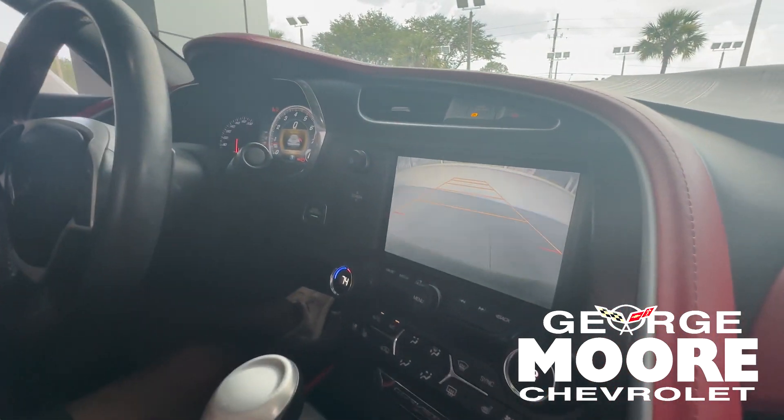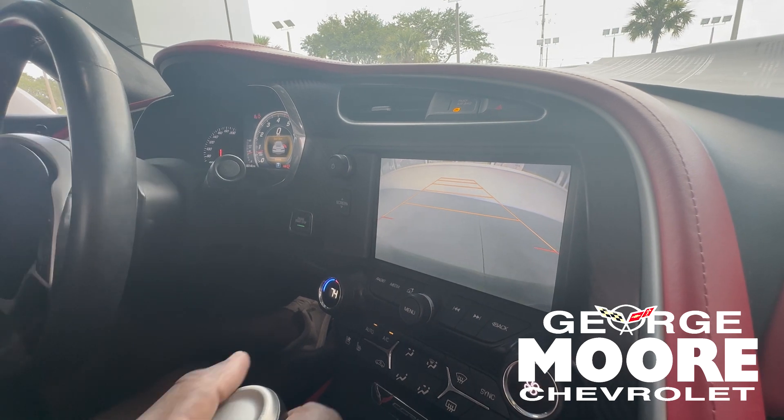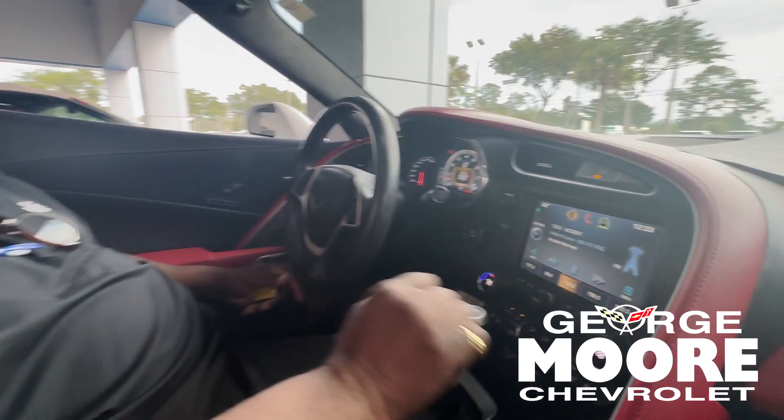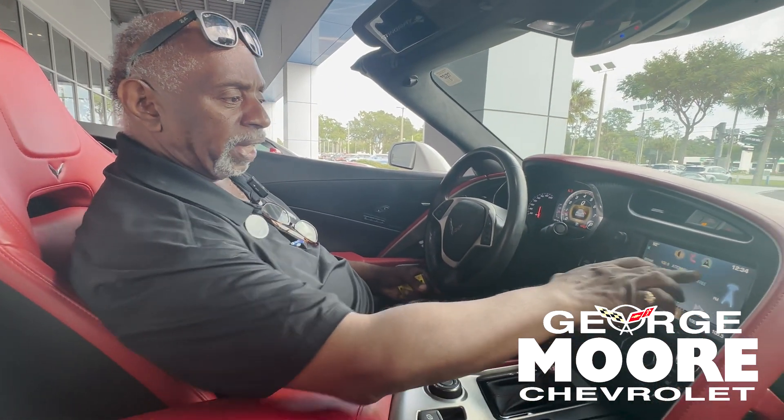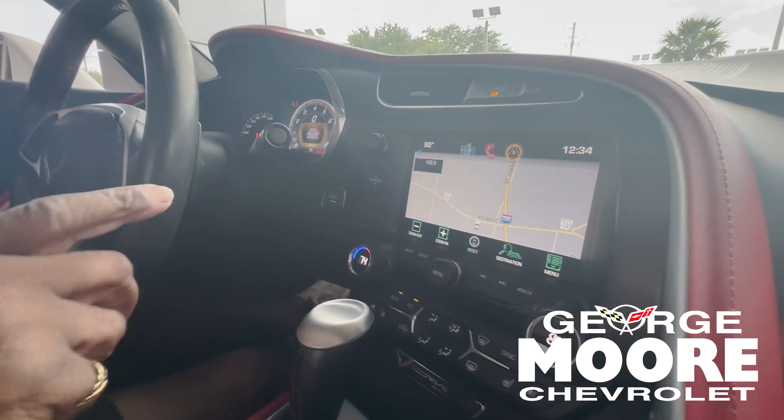It's your backup camera with the guidelines. If you're backing up, it'll line up with the white lines in the parking area. It does have navigation — there's your nav.